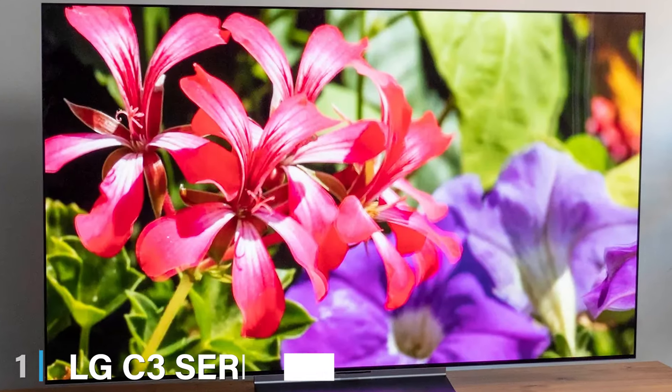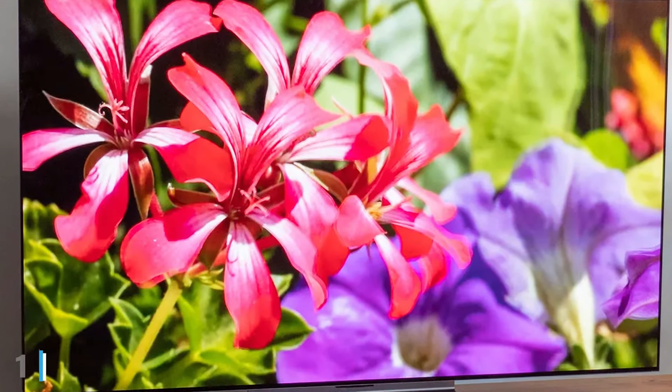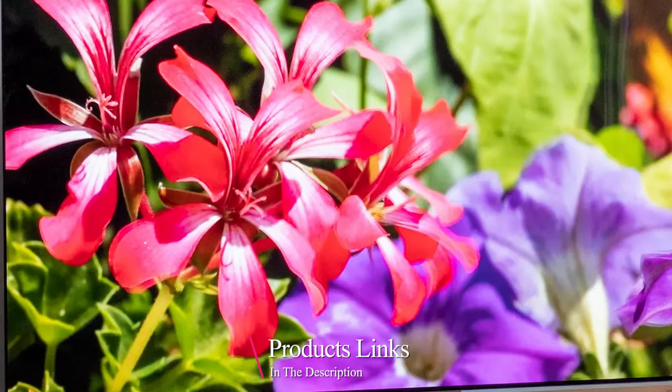At the first position of our list, we have the LG C3 Series 65-inch Class OLED EVO 4K Processor Smart Flat Screen TV.